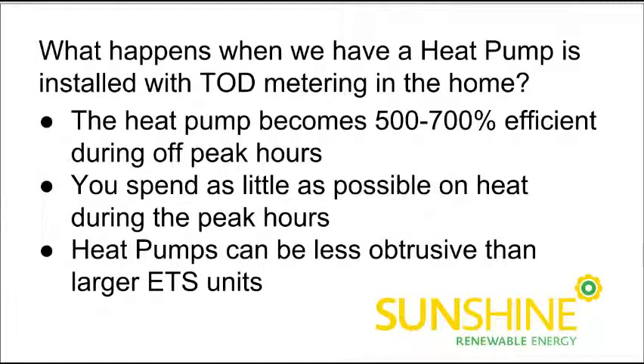What happens when we have that heat pump installed in a home that currently has time-of-day metering, or they're done at the same time — an ETS system and a heat pump — so that the home gets on time-of-day metering? What happens is, instead of being 300-400% efficient, in the off-peak hours when electricity becomes less expensive, that heat pump becomes 500-700% efficient. Because now we're running it at 8-odd cents per kilowatt hour instead of almost 15 cents per kilowatt hour. That's the difference in rates between peak time and off-peak time.